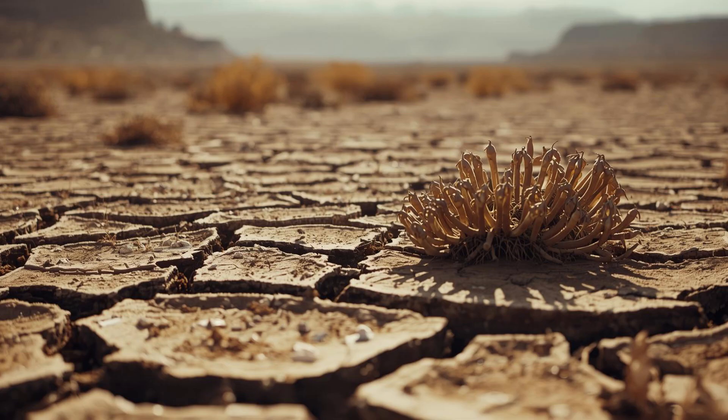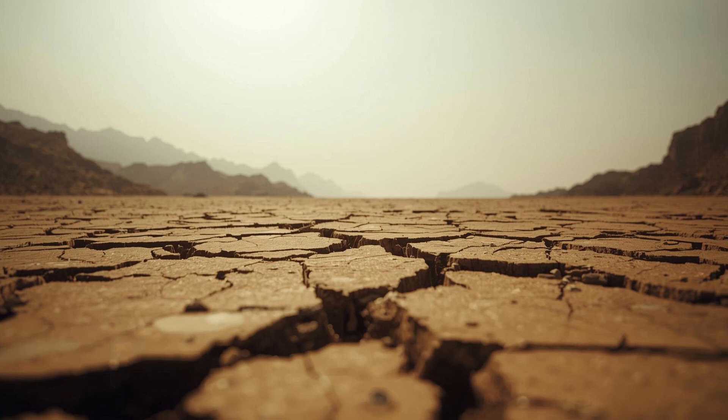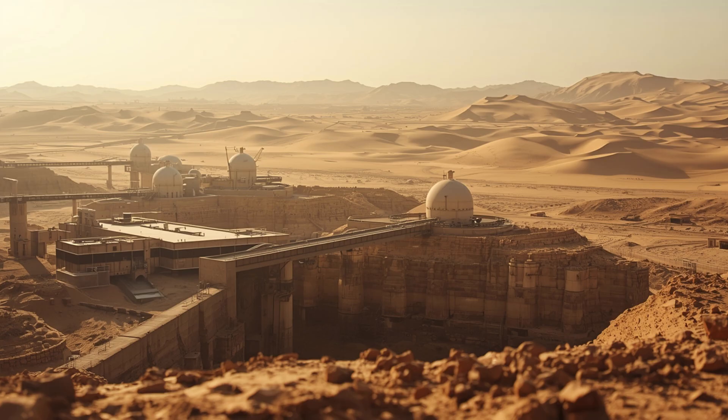Saudi Arabia has always faced an impossible challenge: no natural rivers, no lakes, no freshwater sources whatsoever. It's literally one of the driest places on the planet. You'd think a country like this would be stuck in permanent water crisis mode — but not anymore. Despite getting barely four inches of rain per year in most regions, Saudi Arabia has somehow solved what seemed unsolvable.